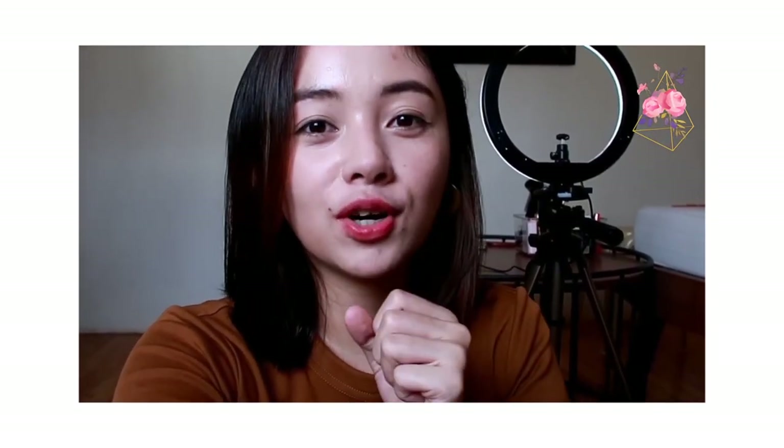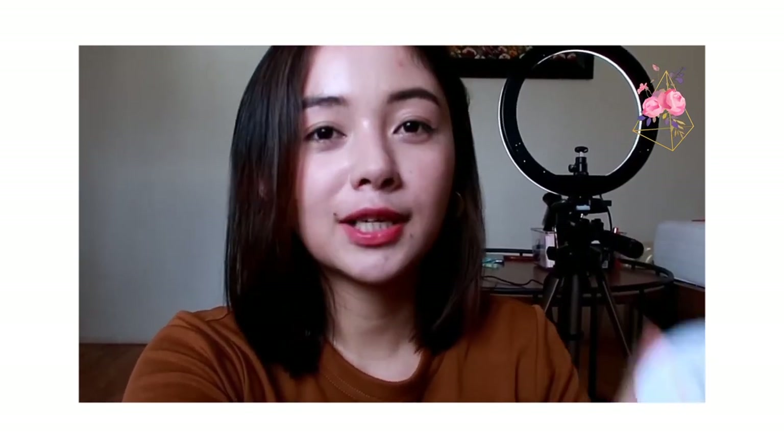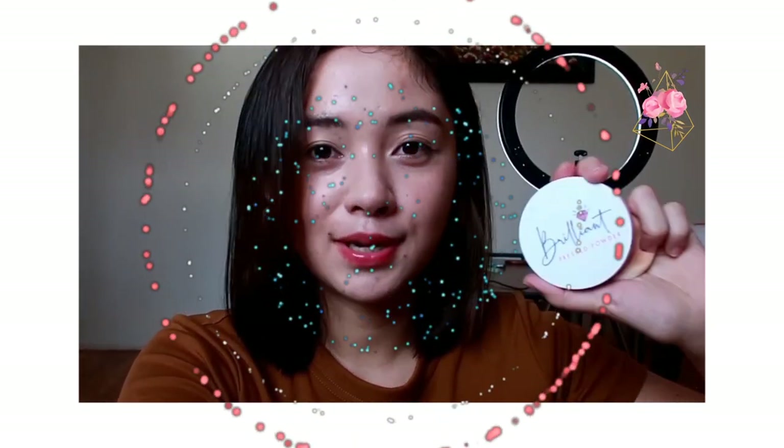Sorry for my sweaty face! For a first impression review, the Brilliant Pressed Powder is a must-have. I hope you liked this video — please share it with your friends and subscribe if you haven't yet. See you on the next one. Bye-bye!